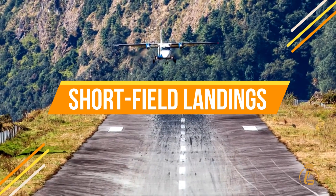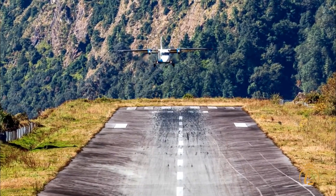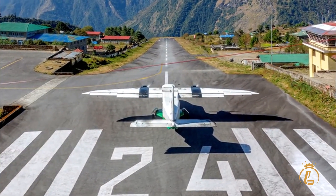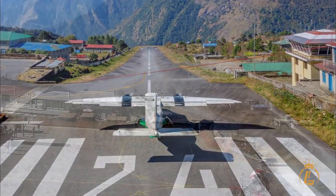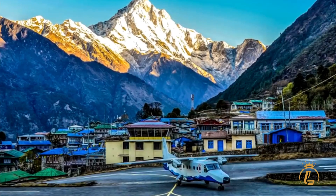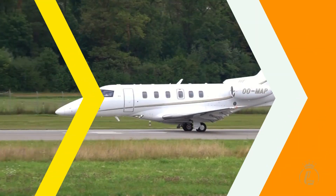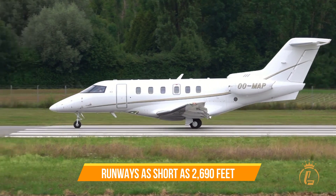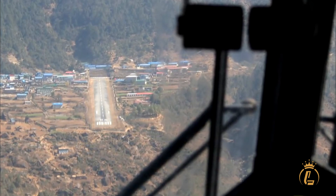Now let's look at short field landings. A short field landing refers to the ability of an aircraft to take off and land on a runway shorter than what would typically be required for that type of aircraft. The Pilatus PC-24 is more than capable of performing short field landings — in fact, this is one of its key strengths. The PC-24 can take off and land on runways as short as 2,690 feet, which is incredibly impressive for a light jet.